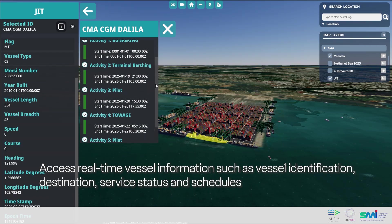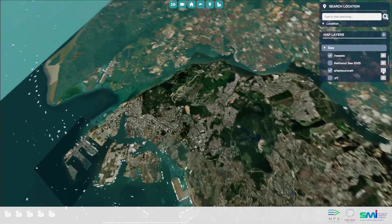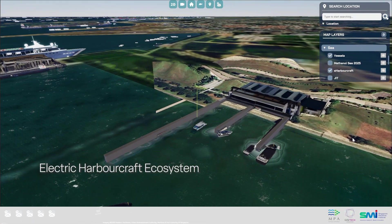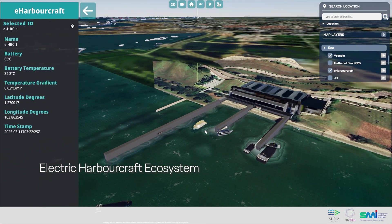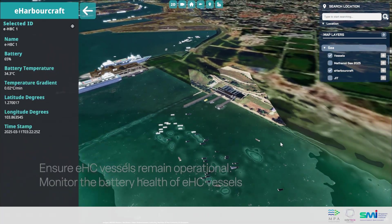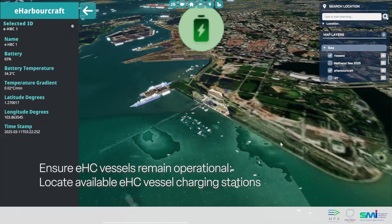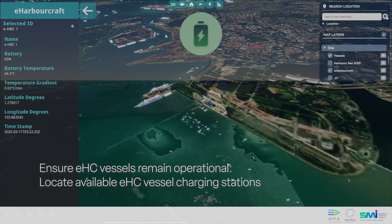This information helps service providers plan and optimize their resources. For example, to support the electric harbour craft ecosystem, the system offers enhanced management capabilities, such as monitoring battery health at a glance and finding available charging stations, ensuring these vessels stay operational.